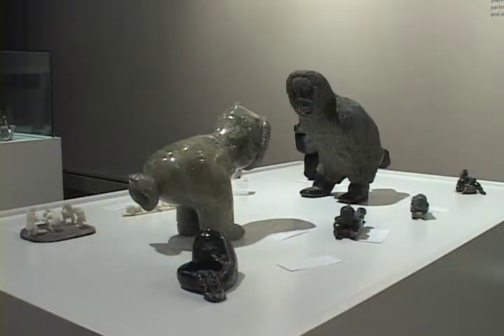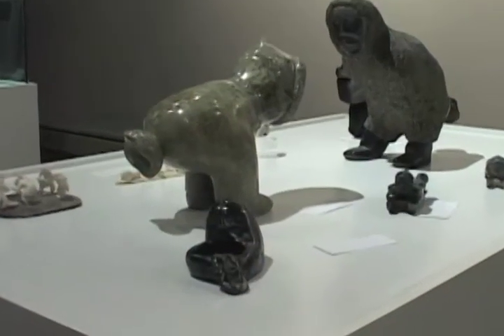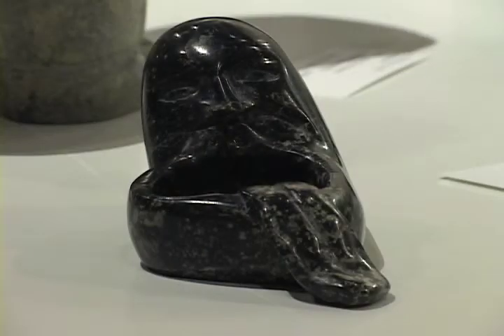In this case here we have examples of people having fun. One such activity was the making of funny and bizarre faces in order to make others laugh. This sculpture by Isaac Etidlui from Cape Dorset shows a face with a tongue stuck out.